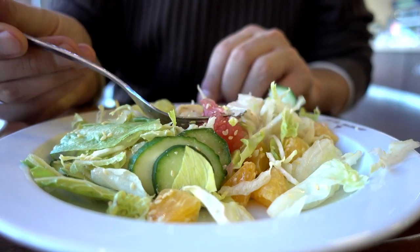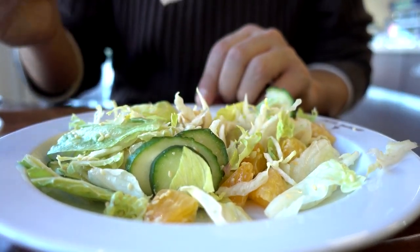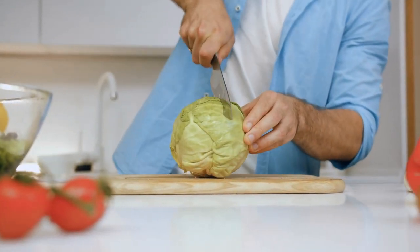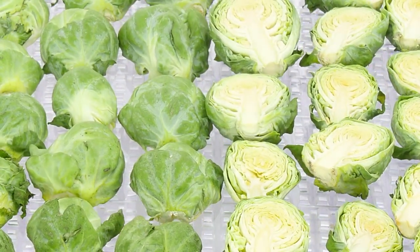Cabbage can be steamed, microwaved, boiled, or served as a side dish with butter, cream cheese, pepper, or caraway seeds. You can also stuff cabbage with ground pork and bake it for a tasty, nutrient-loaded meal. Turkey-filled cabbage rolls make a terrific appetizer.